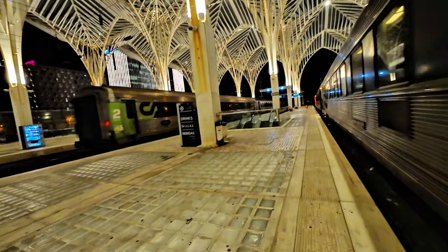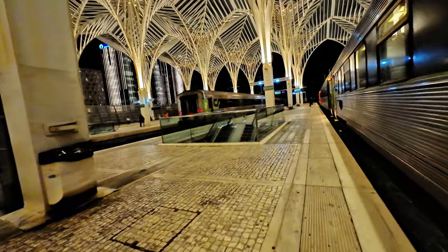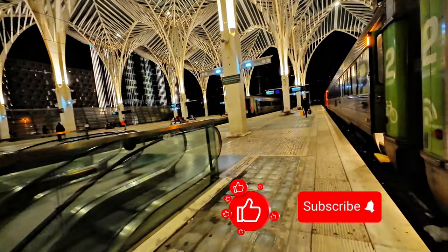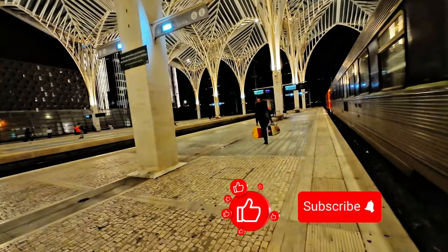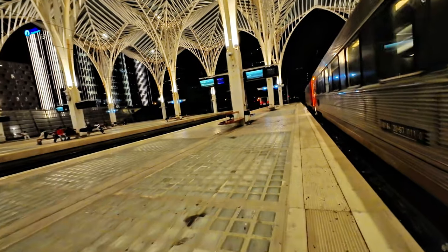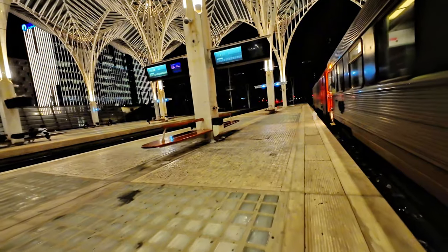As I walk to the head of the train, I want to thank you for coming along on this journey. If you liked the video, please give it a thumbs up, share it with your friends, subscribe to my channel, and leave me a comment below. Your support is very helpful and indeed means a lot. Thank you for being here and see you next week.